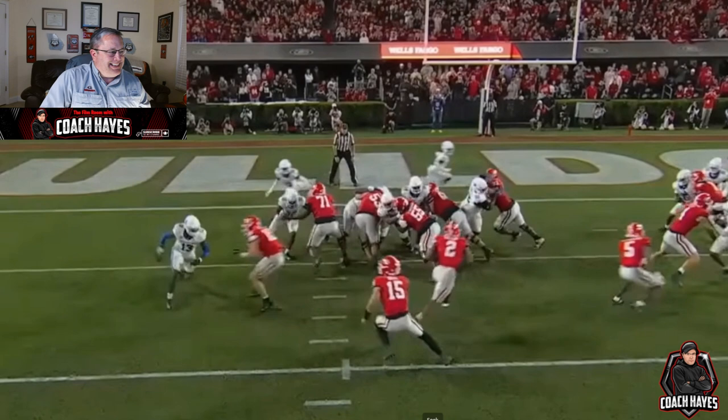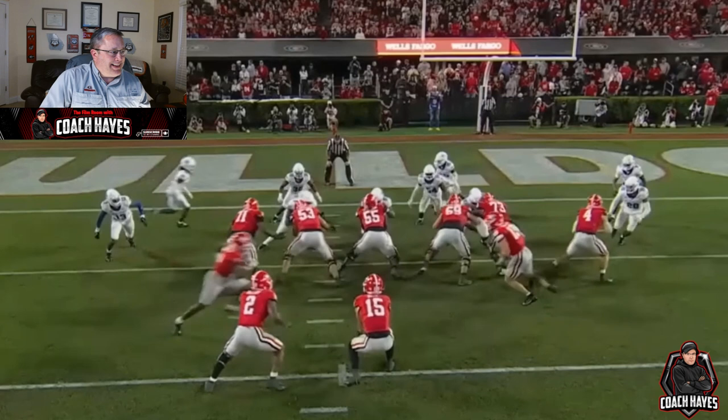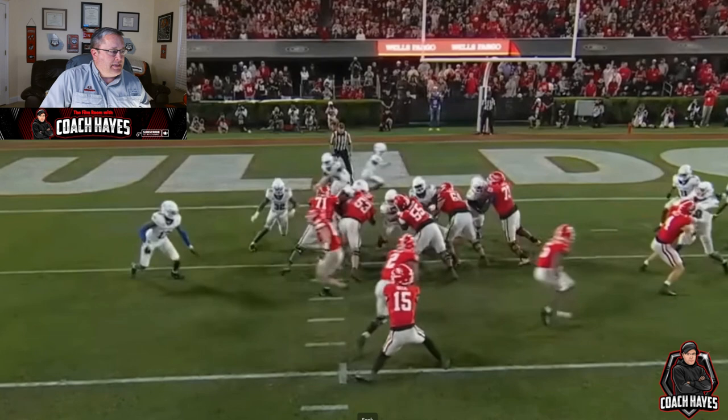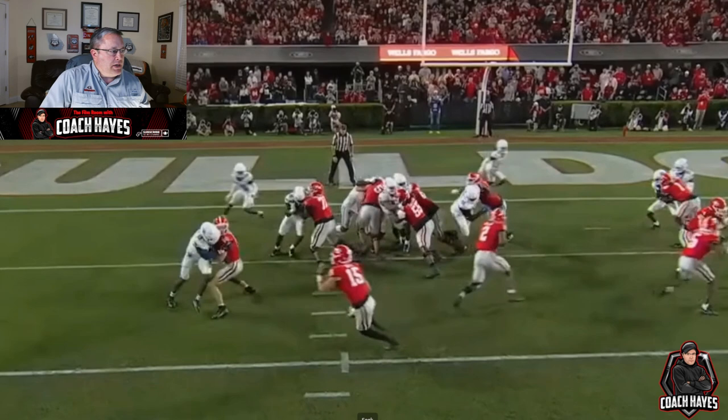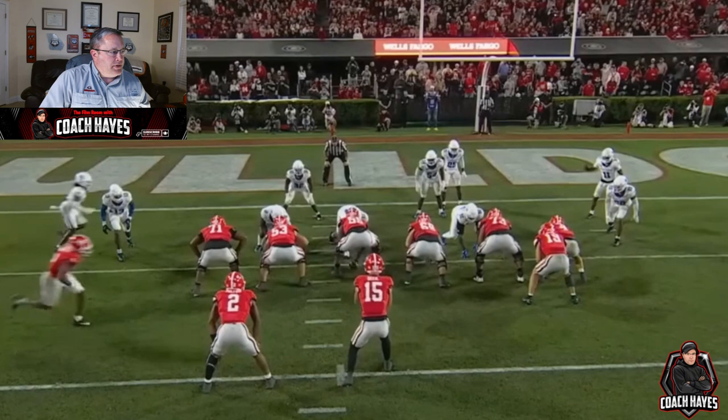Being able to snap the football and not get any penetration against a big guy who's just teeing off and hitting you — this lets me know he's very strong in his lower body and he can definitely hold that weight. Very good position, great job of moving his hips and creating that wall between him and the ball carrier, allowing the running back to go into the end zone unimpeded. Great job by him.